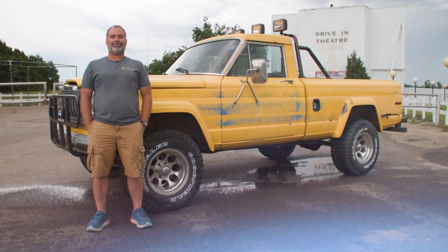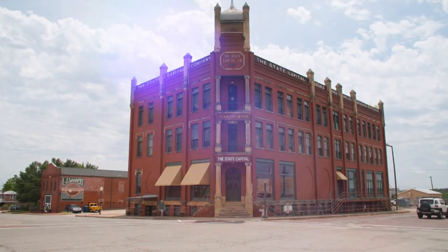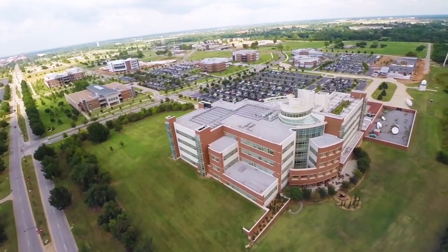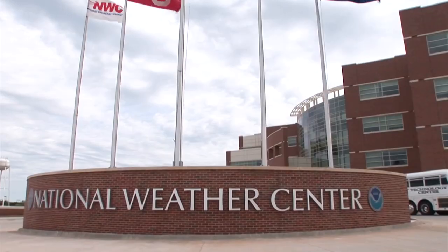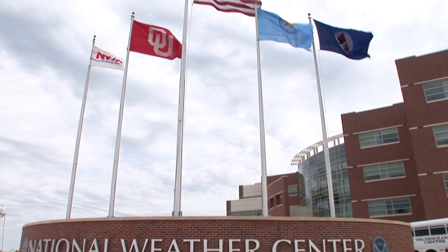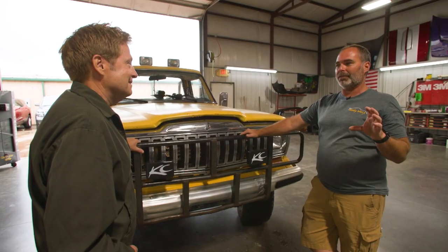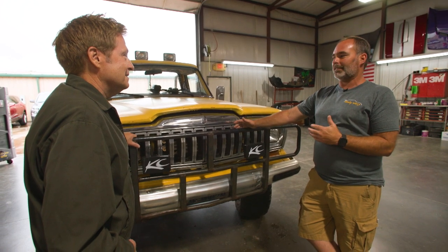For Tim, the Jeep brought back memories of the filming in Guthrie. But its true magnetism first popped up on his radar when he drove the vehicle to the National Weather Center in Norman. We got to the Weather Center, and by the time we came out, there were about 15 or 20 weather students just gathered around this thing, all discussing.